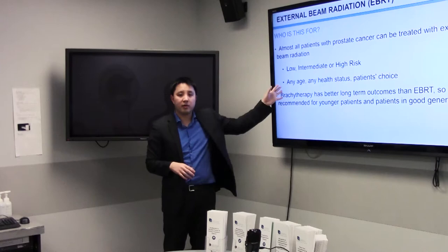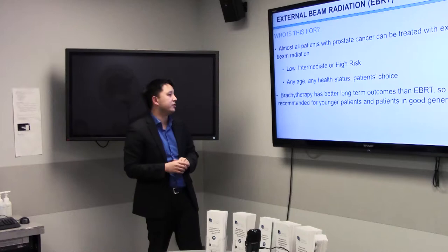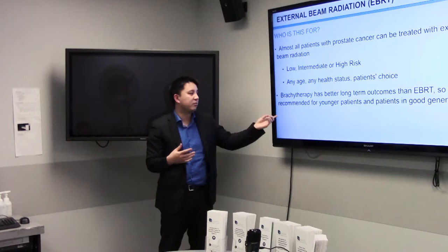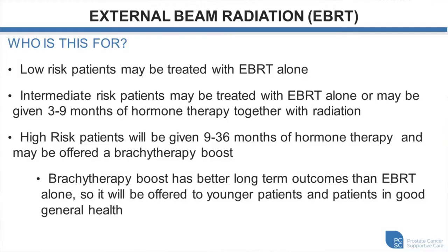Some people don't like the idea of having an anesthetic or anything invasive and may prefer external radiation treatment. When we look retrospectively at patients who have had brachytherapy versus similar patients with external beam radiation, brachytherapy appears a little bit better for controlling the cancer, but both are good treatment options depending on how you weigh risks and benefits. For low-risk prostate cancer, we usually use external beam radiation alone. For intermediate risk, we may combine external radiation with hormone therapy, or if you have multiple intermediate-risk features, we might do external beam radiation plus a brachytherapy implant — what we call a boost.